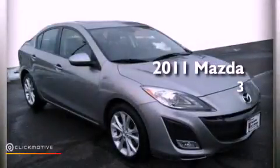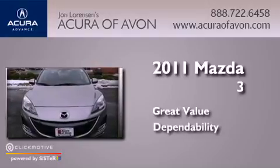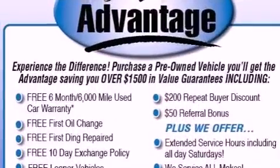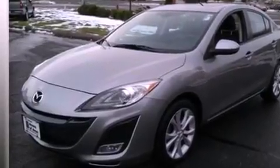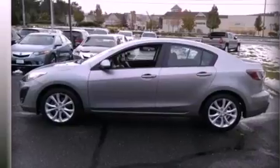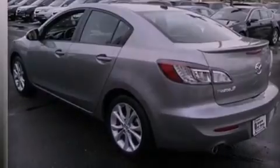This is a 2011 Mazda 3. Its top features include traction control and stability control systems, a premium audio system, commercial-free satellite radio, aluminum wheels, and a tire pressure monitoring system. The following features are also included: